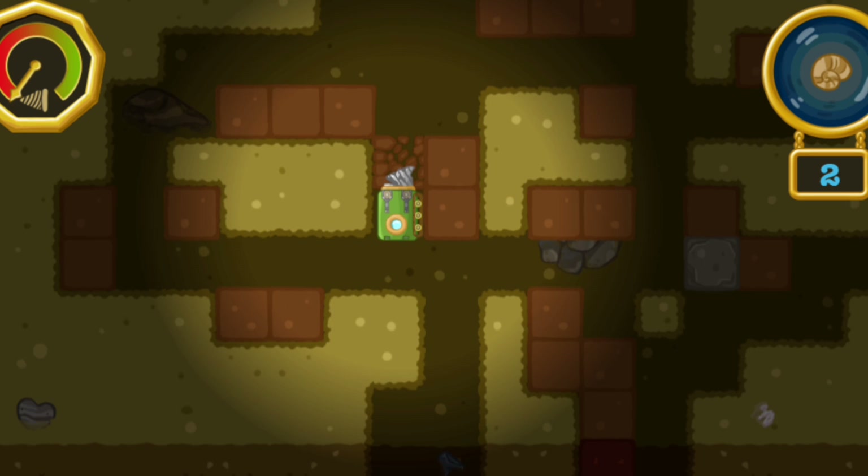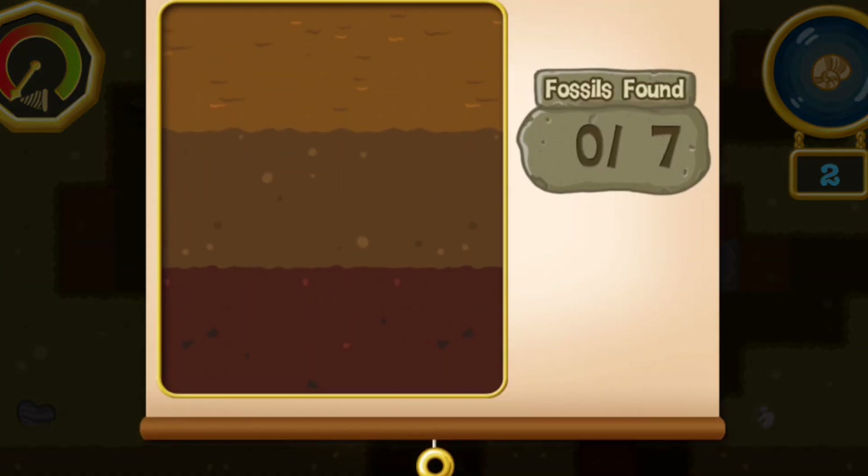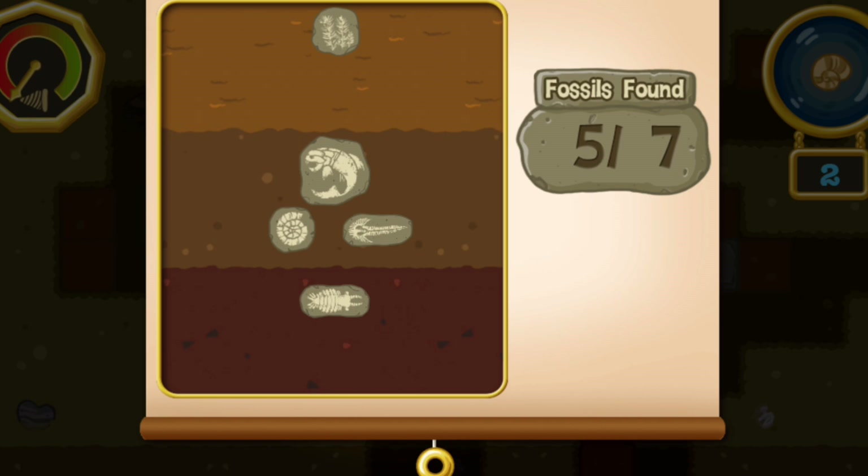Oh no! Our drill is worn out! I guess that's all the fossil hunting we'll do today! Let's see how many fossils we found. We found five fossils! Nice work! Our drill is worn out, so this will be the end of our fossil adventure! If you want to play again, tap the button to return to the surface. Or tap on a fossil to learn more about it!